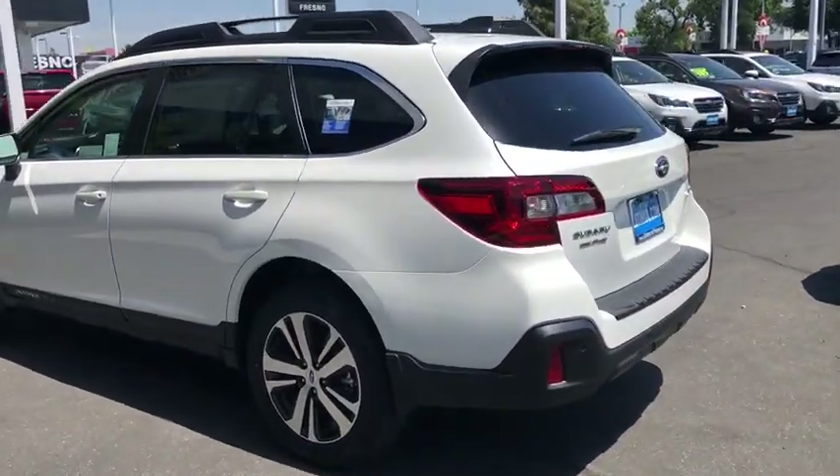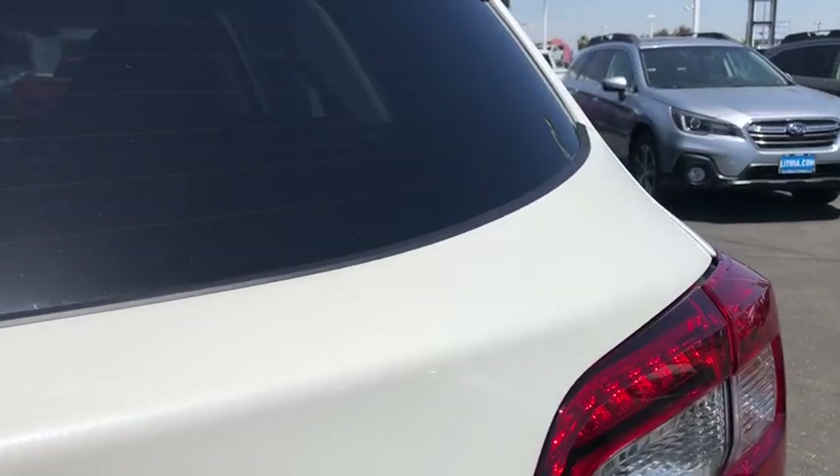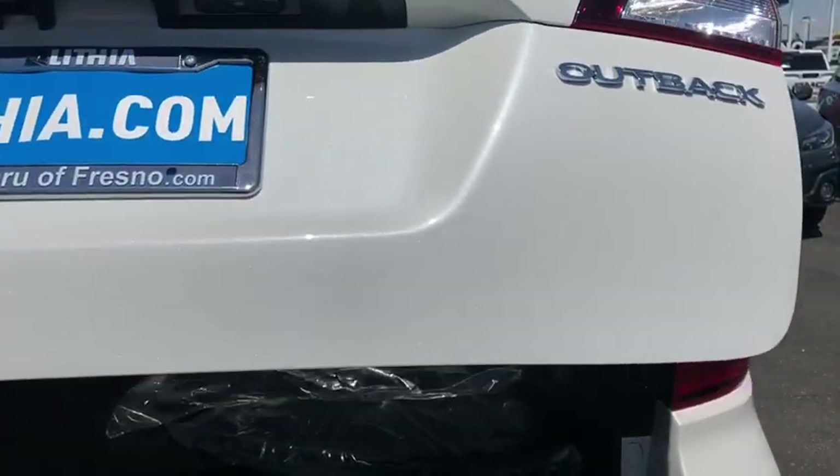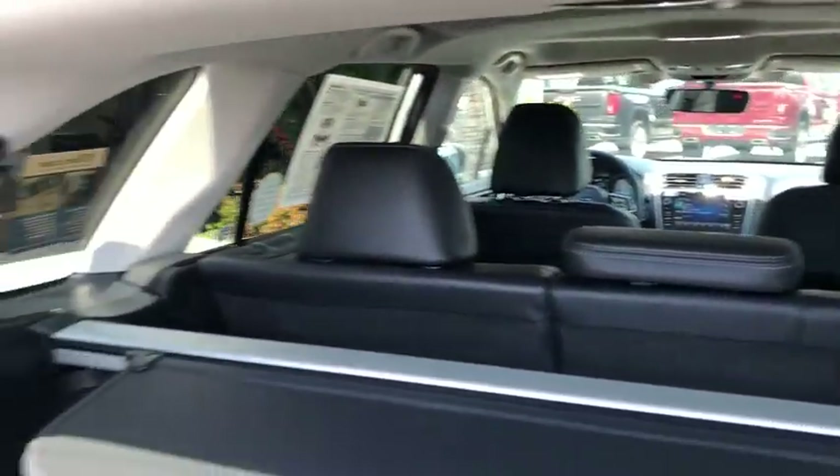Here are some of this vehicle's great options: backup camera, keyless entry, power liftgate, all-wheel drive, power passenger seat, leather-wrapped steering wheel, driver lumbar, adjustable steering wheel, power steering, cruise control, ABS four-wheel.